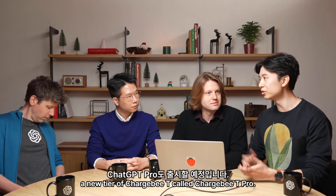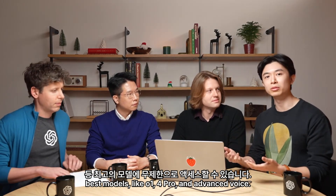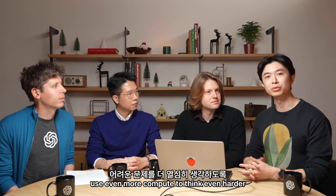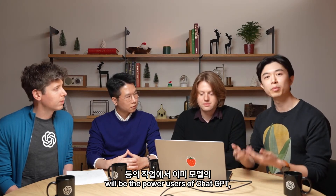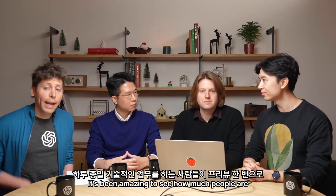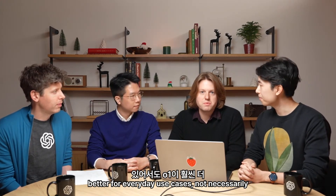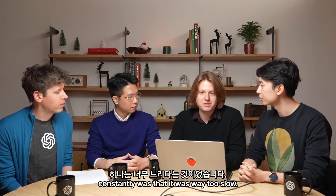Today we're also launching a new tier of ChatGPT called ChatGPT Pro. ChatGPT Pro offers unlimited access to our best models like O1, 4o, and Advanced Voice. ChatGPT Pro also has a special way of using O1 called O1 Pro Mode. With O1 Pro Mode, you can ask the model to use even more compute to think even harder on some of the most difficult problems. We think the audience for ChatGPT Pro will be the power users of ChatGPT — those who are already pushing the models to the limits of their capabilities on tasks like math, programming, and writing.